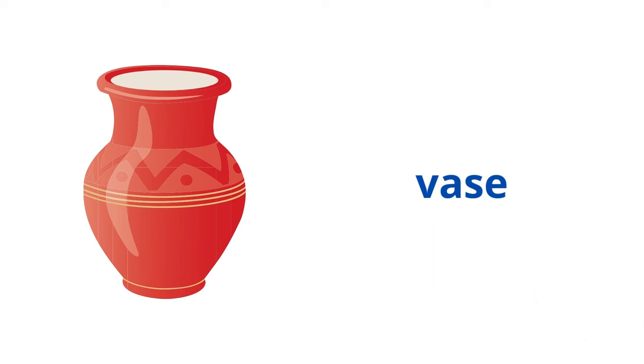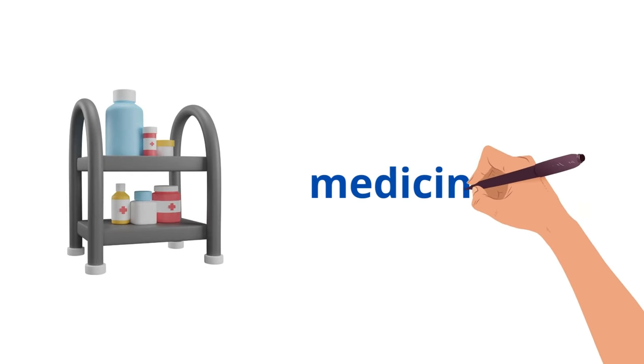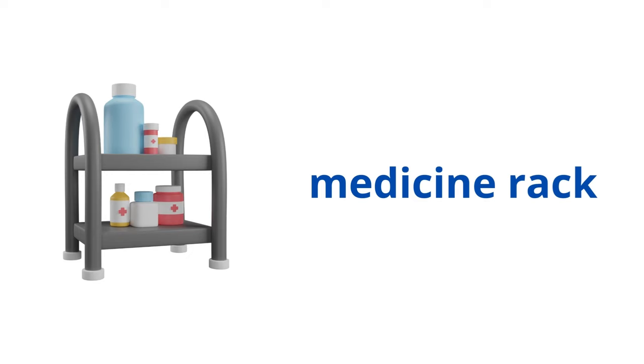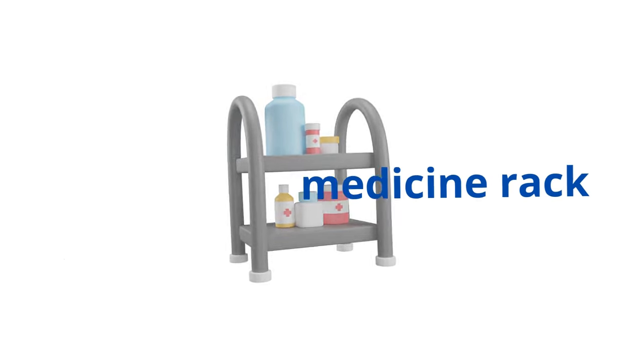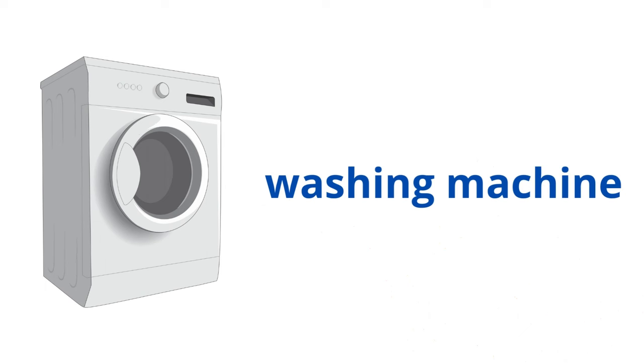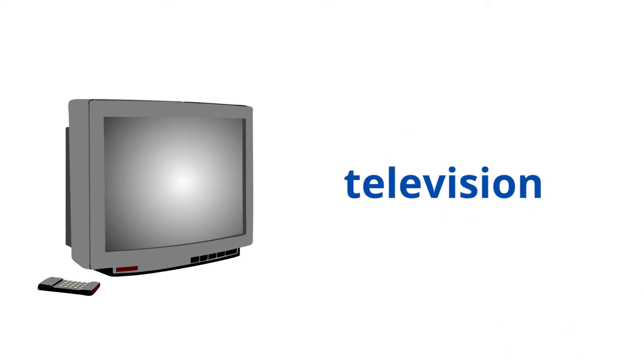Vase. Medicine rack. Washing machine. Television.